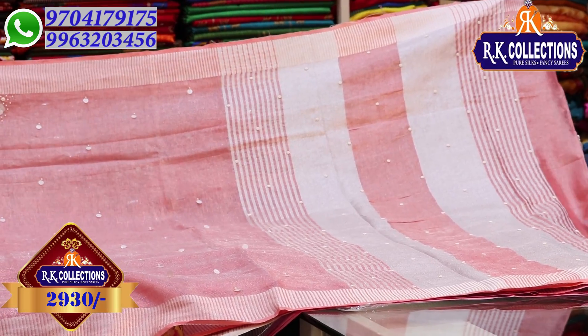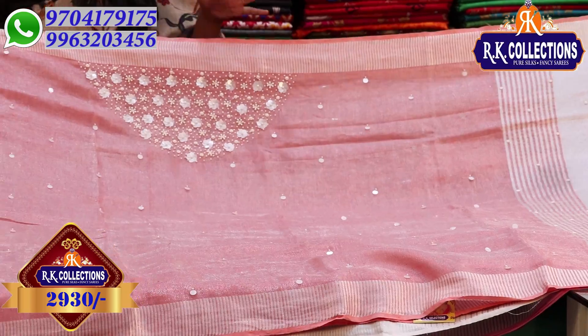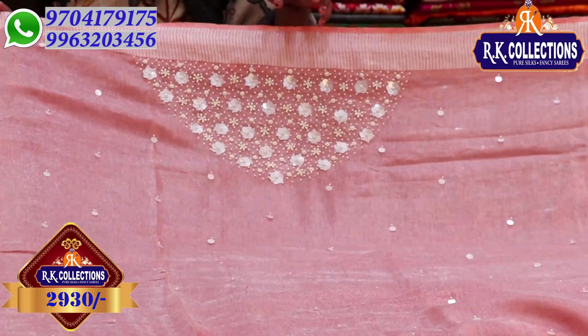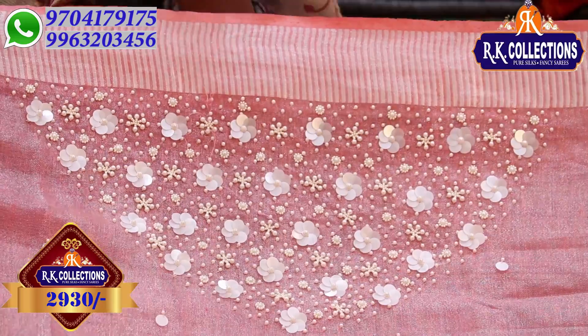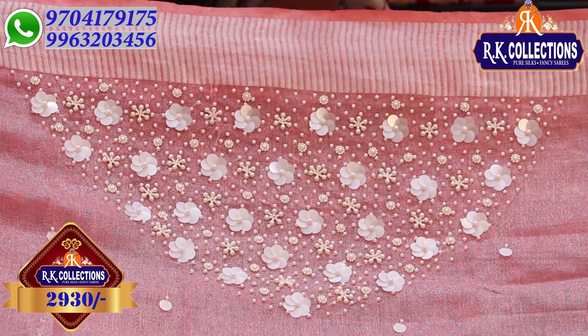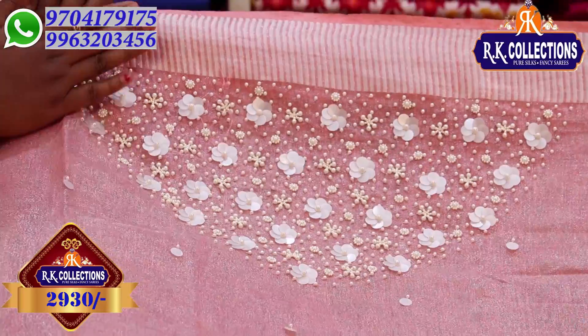This variety is a complete design-away concept. The shoulder part has a mix of different materials and also plain tissue. The price for this is 2,930 rupees.